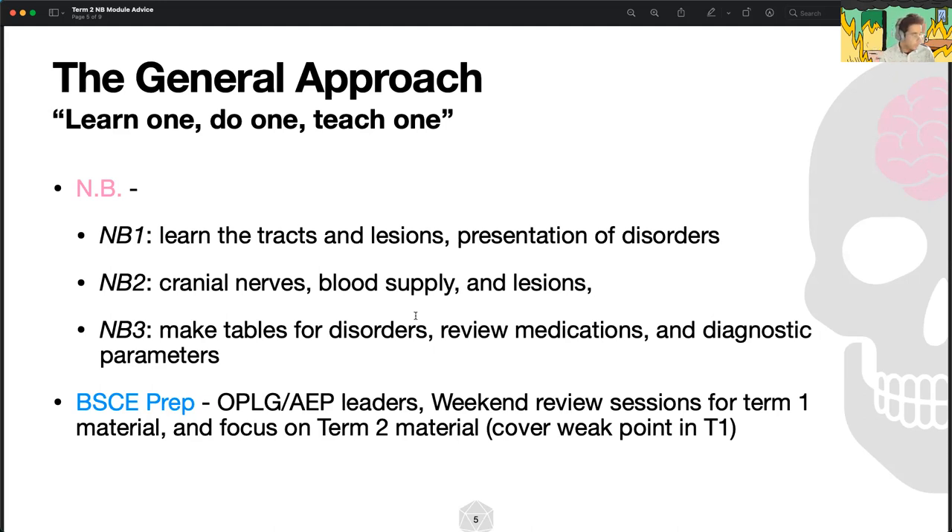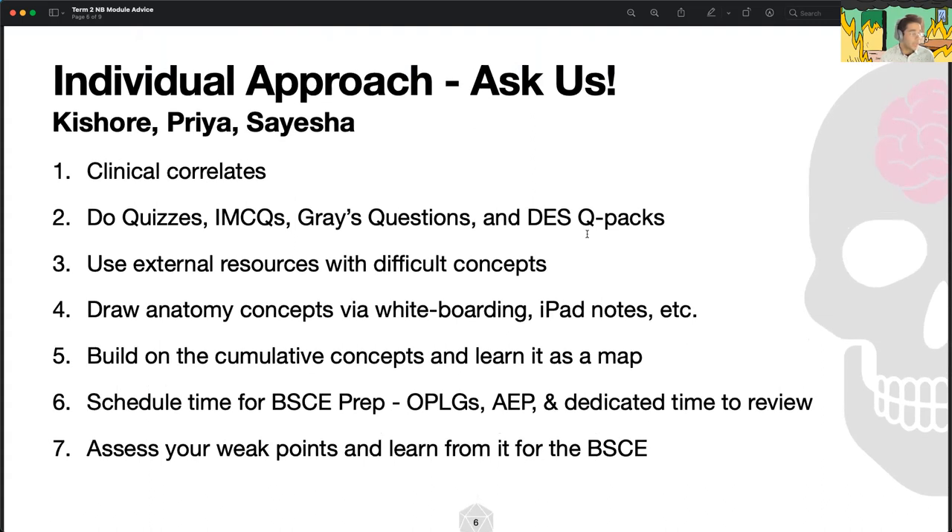For BSCE prep, I kind of held off, but being a PLG leader really helped. It didn't make sense at the time and I was stressed, but the PLG is an AEP that will play a huge role in helping you remember and apply concepts you'll see on BSE. The BSE isn't an impossible thing — it's more about how much time you dedicate to remembering concepts covered in the past. I'll give you a full spiel on BSE prep later.